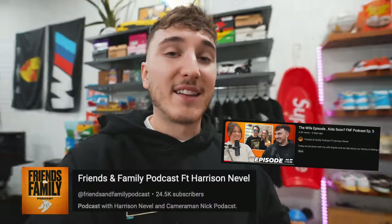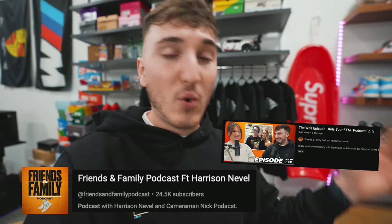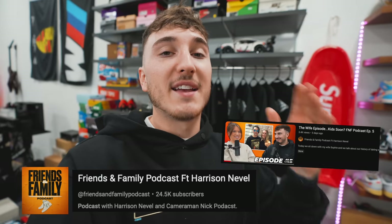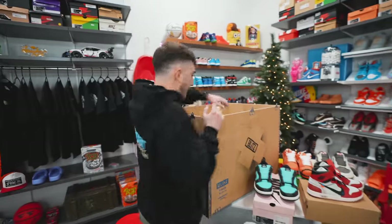Real quick — shout out to the Friends and Family Podcast. We just dropped the episode with my wife Sophie; we talked about a bunch of stuff you guys have been requesting. That is live right now, so go ahead and subscribe. It's also on Spotify and Apple Podcasts.